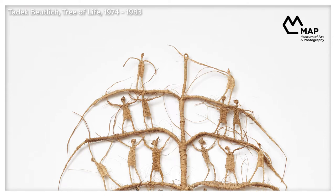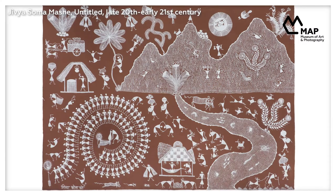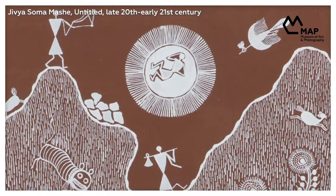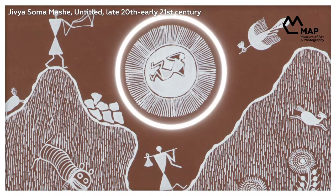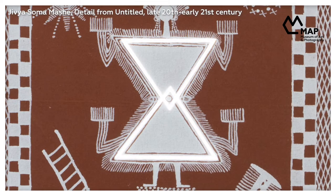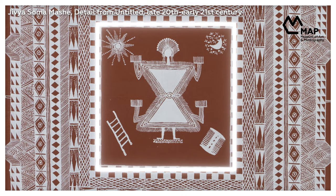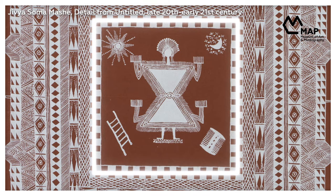Before we look more closely at the Warli piece itself, let's talk a little bit about the community that it comes from. The Warlys are an ancient tribe from the Thane district of Maharashtra who follow an oral tradition of passing down knowledge through songs and stories. The grammar of the art is simple, composed of the most primitive shapes derived from nature: the circle represents the sun and moon, the triangle is derived from trees and mountains, and the square — a shape not really found in nature — is used to depict sacred enclosures in the Warli vocabulary.